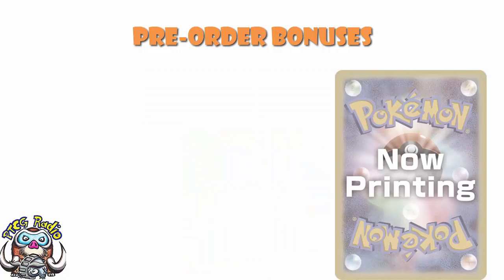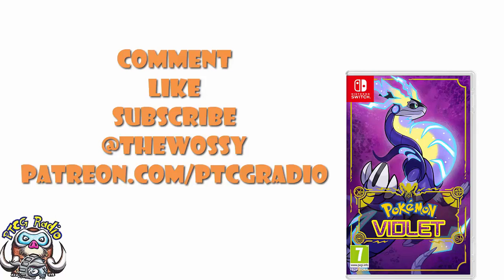So there we go, ladies and gentlemen — that's a lot of pre-order bonuses. Now it's over to you guys. Tell me what you think about all of these; tell me which one's your favorite; tell me which one you would go for. Go nuts in the comment section, but be nice. Make sure you like this video and subscribe to this channel. Follow me on Twitter at TheWarsi — that's where we talk Pokemon and card games and Pokemon card games and all kinds of fun things. Please do consider checking out patreon.com/ptcgradio, where you can support the channel and get some bonus podcasts. My name's Ross and you've been watching PTCG Radio.